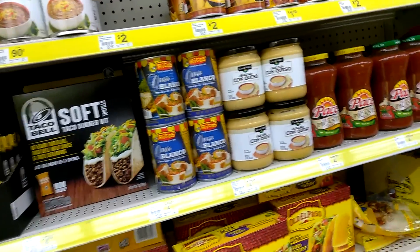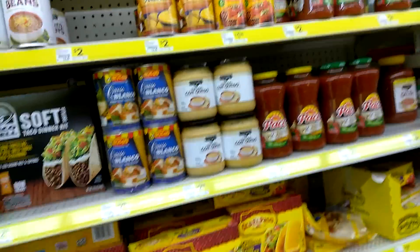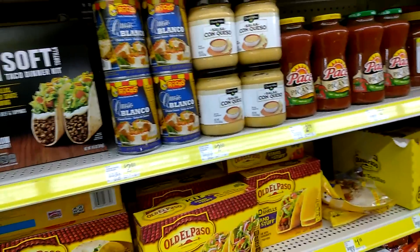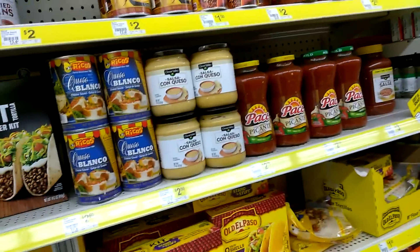Hey YouTube, this is your girl Karma Kaboom broadcasting live from the dollar store. I was passing this aisle and it dawned on me to pose the question: why can't I make tacos like Taco Bell?